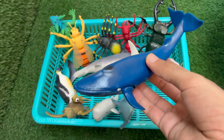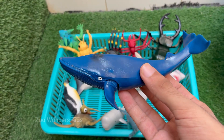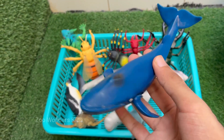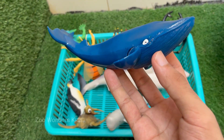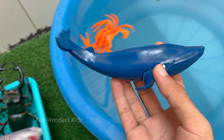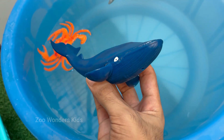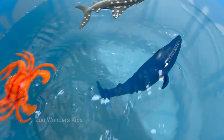Humpback whales are large baleen whales, growing up to 60 feet (18 meters) long and weighing up to 40 tons. Humpbacks are found in oceans worldwide, from the polar regions to the tropics, and migrate thousands of miles annually — up to 16,000 miles (25,000 kilometers) round trip every year, the longest migration of any mammal.